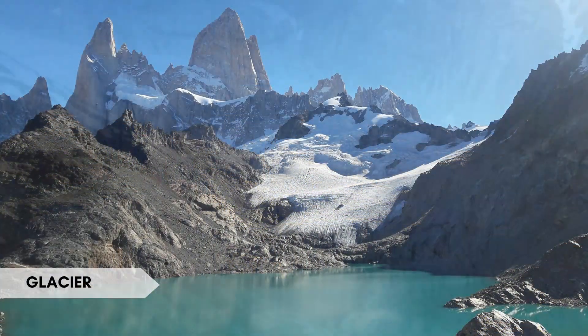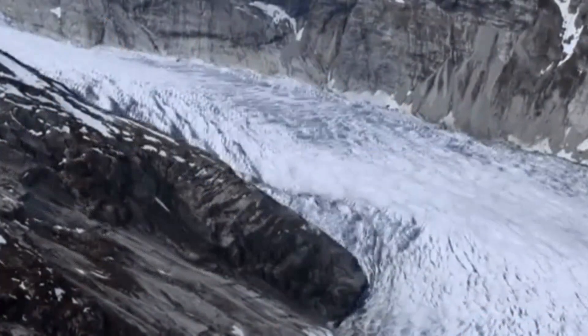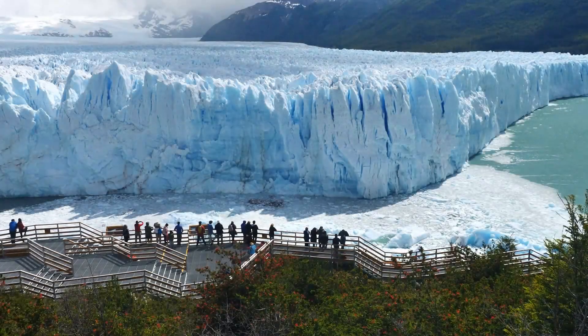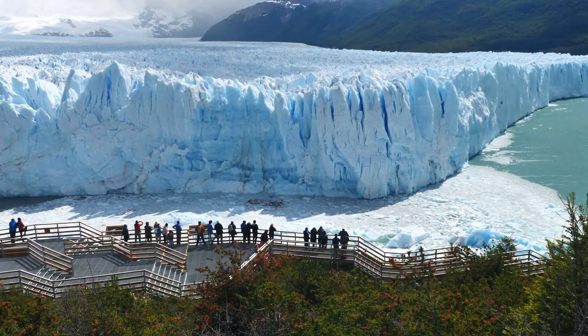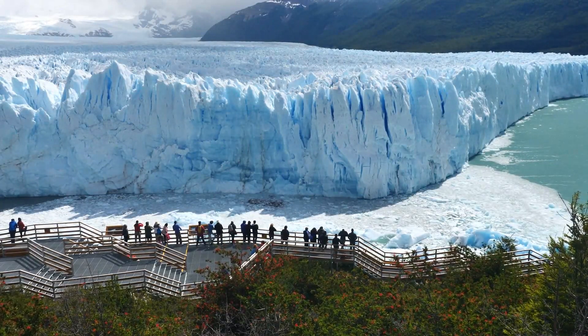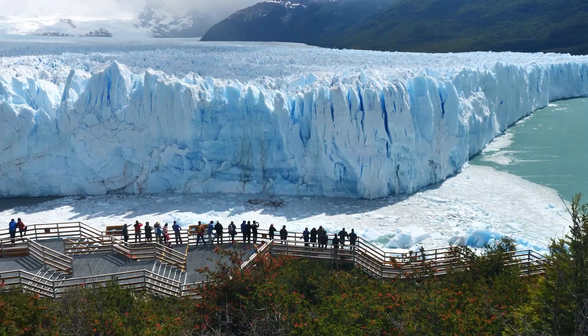A glacier is a large mass of ice that flows slowly over land due to the accumulation and compression of snow and ice. Interesting fact: the Perito Moreno Glacier in Argentina is one of the few glaciers in the world that is still advancing rather than retreating.